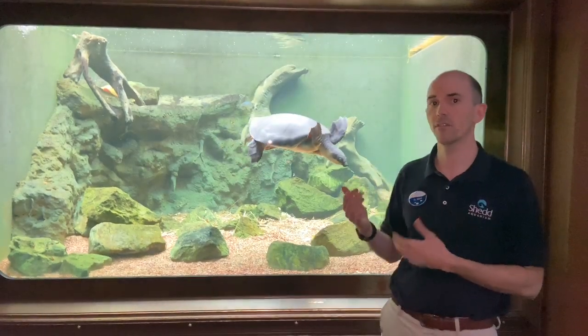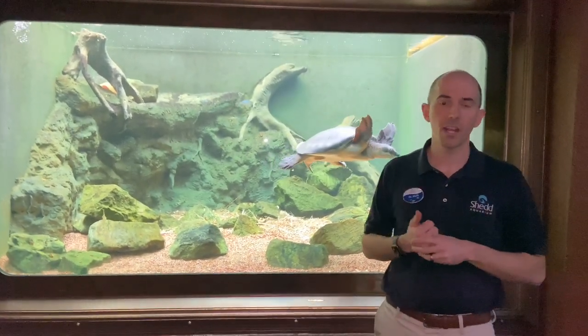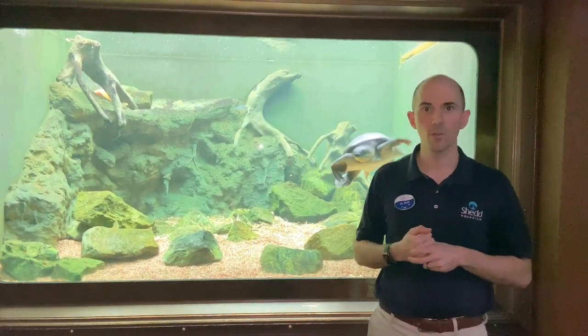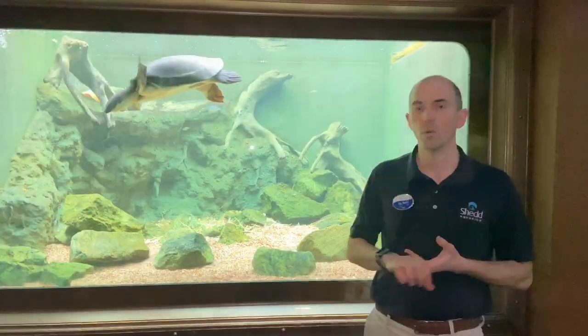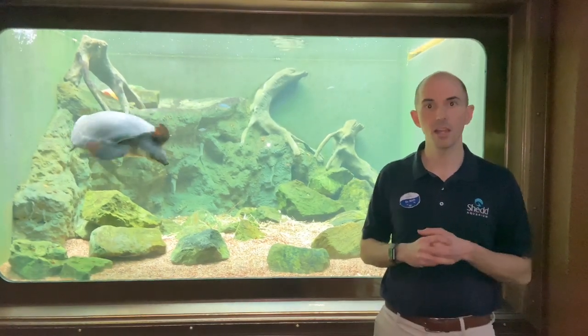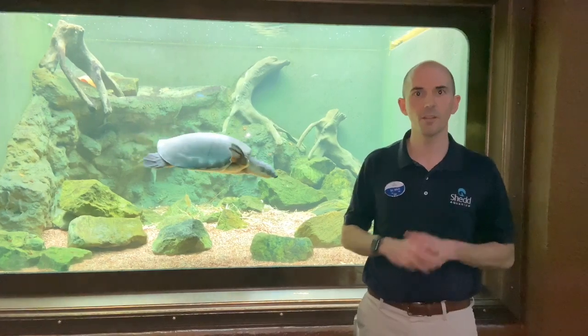If you want to know what's involved in a health exam for one of these turtles, you can check out some of our older Facebook live videos on our website — we did do an exam on one of these fly river turtles that you can go check out. We'll be bringing you other cases that you can follow as we continue walking around with Dr. Matt throughout the aquarium. Thank you!